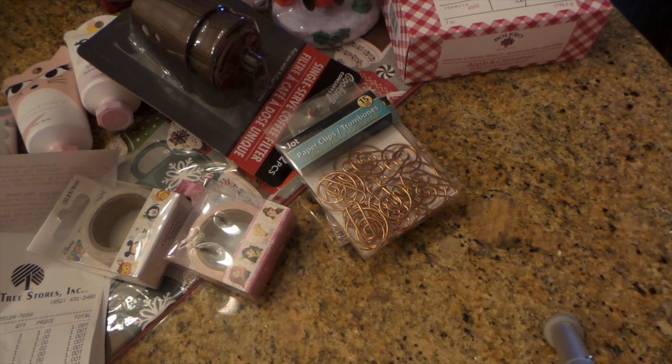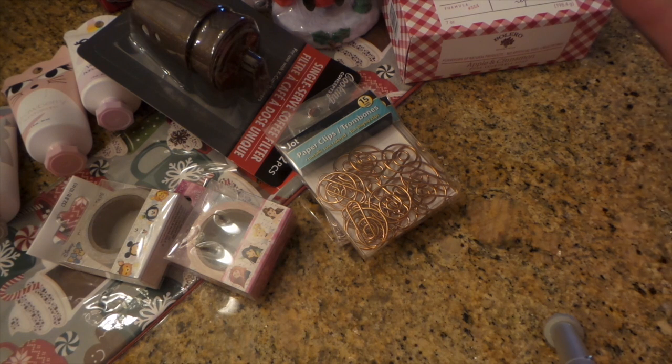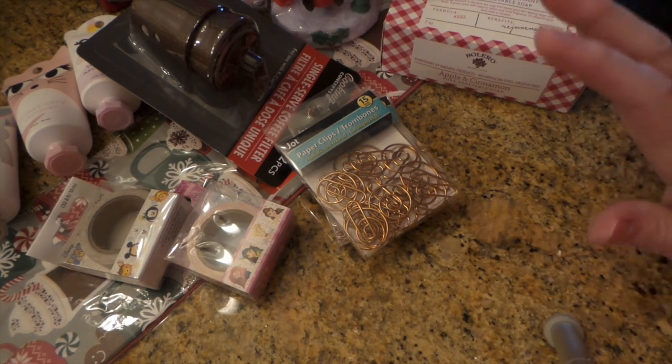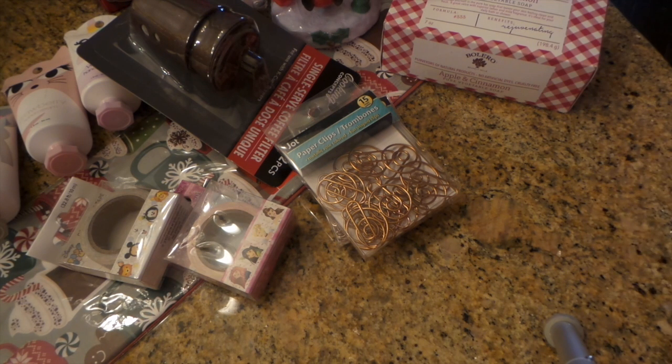So that is my haul! Thanks for watching — let me know what you like best, what is your favorite out of all this, specifically probably the Christmasy stuff because I think their designs are just so awesome. Let me know down below in the comments what your favorite thing is, and thanks for watching, bye bye!